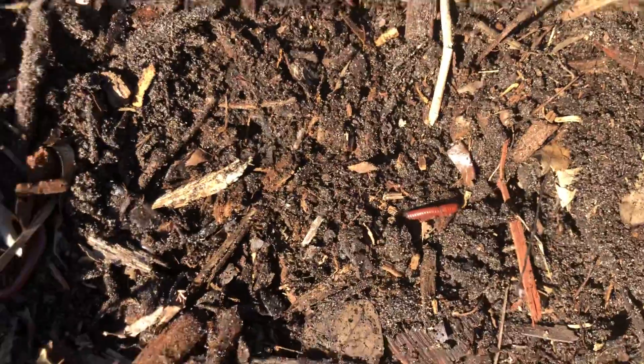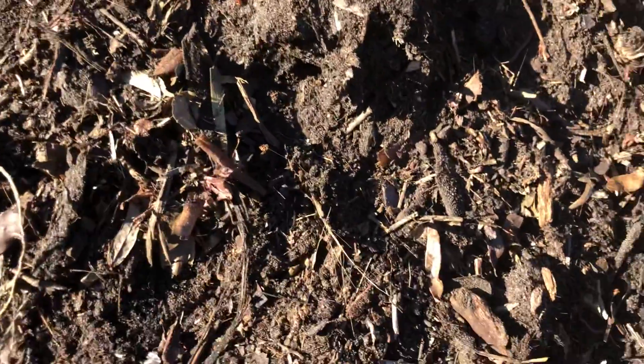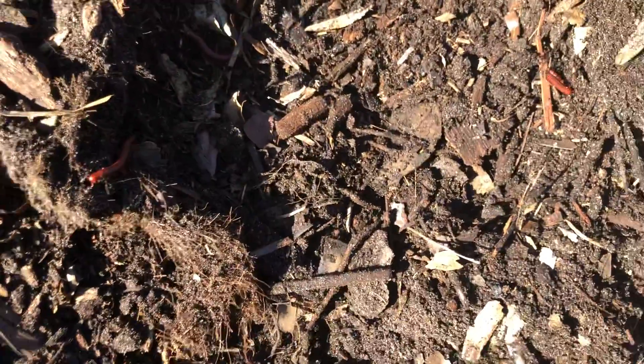But once it gets screened, it's beautiful living soil. And if you put it under a microscope, it would be crazy.